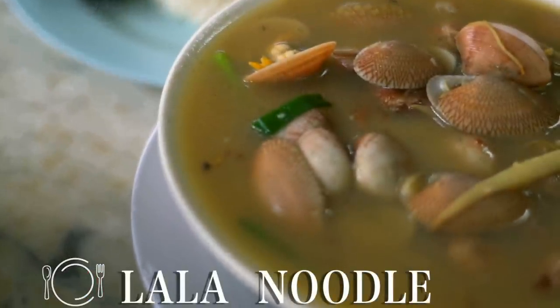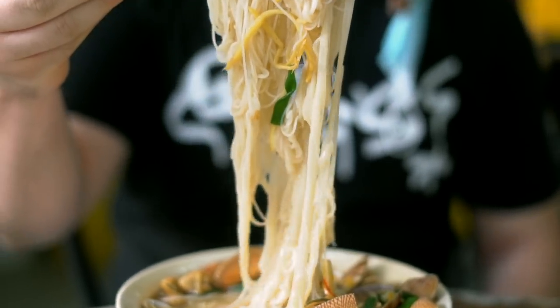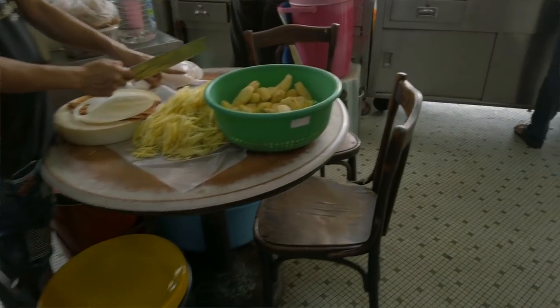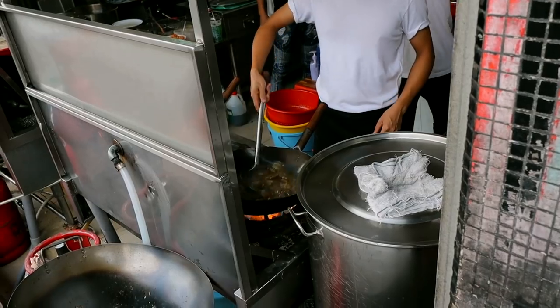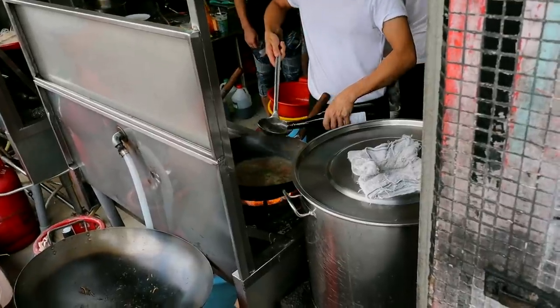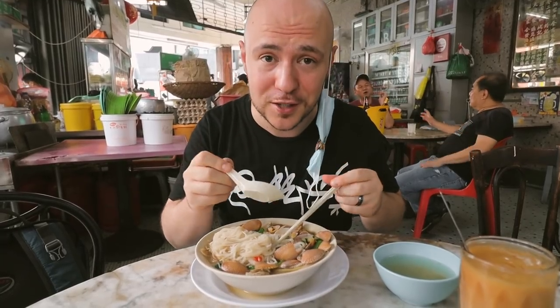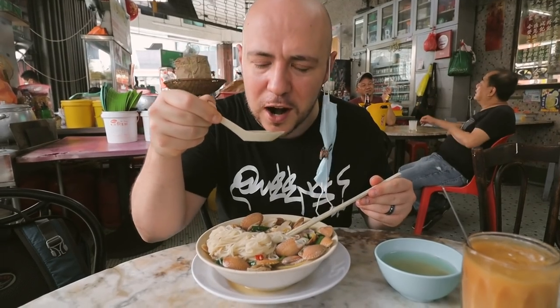Alright, we got our lala bihun. Lala is the small clams and bihun is the rice noodle. It's awesome to watch them make it — they're chopping up the fresh ginger over there. You can see tons of ginger shards in this bowl, just putting all the ingredients together. It gets this really interesting tan-colored broth, cooking the clams fresh, adding what I believe is rice wine and a lot of other ingredients. I've never really seen a soup quite like this one before. Let's give the broth a try first.